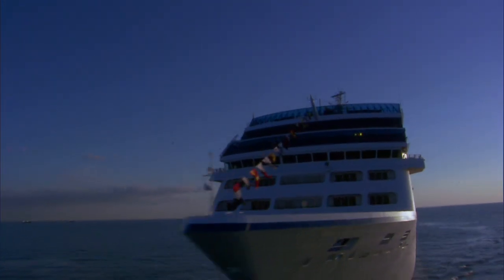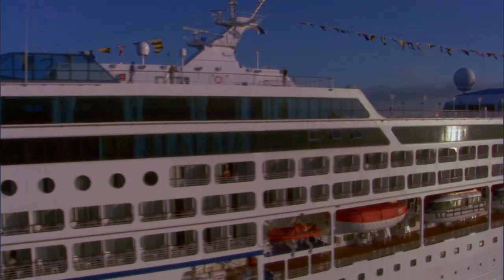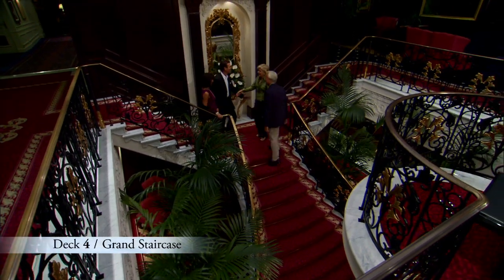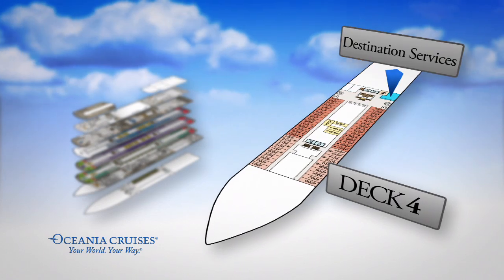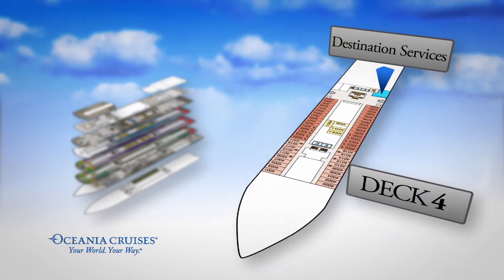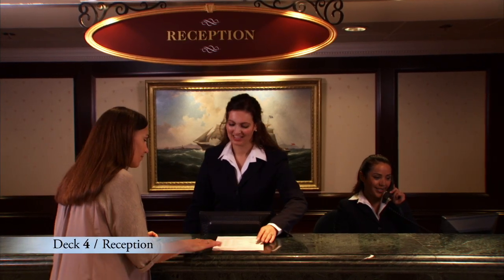Just like every ship in the Oceana Cruises fleet, Nautica was built with your convenience and comfort in mind. The Grand Staircase is her centerpiece. Nearby, you'll find our reception desk, our concierge desk, and destination services where you may book shore excursions and other activities. These helpful and knowledgeable Oceana Cruises professionals are at your service any time of the day or night.